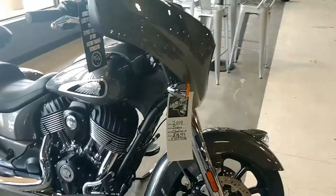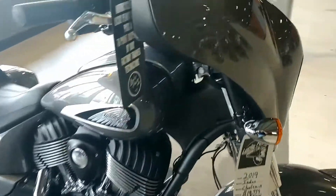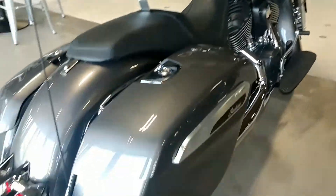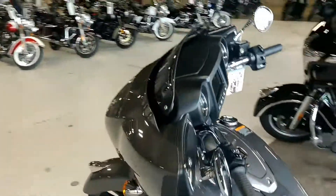Next to that we got the 2019 Indian Chieftain, 21-inch front wheel. It's got the 100-watt audio system, touchscreen, GPS — great bike. It does have a little bit of damage on it, call me for more information regarding that. 62 miles, $19,999.